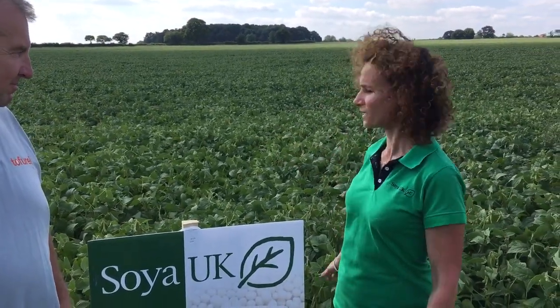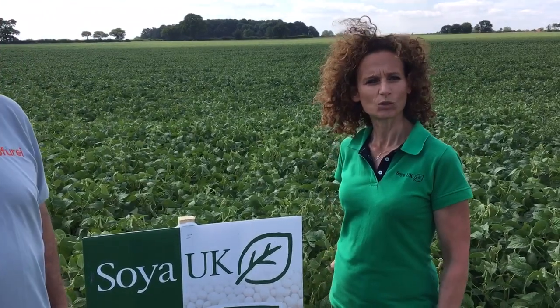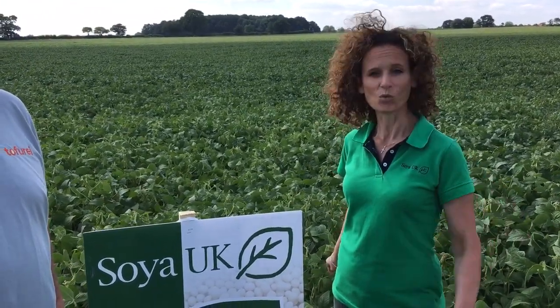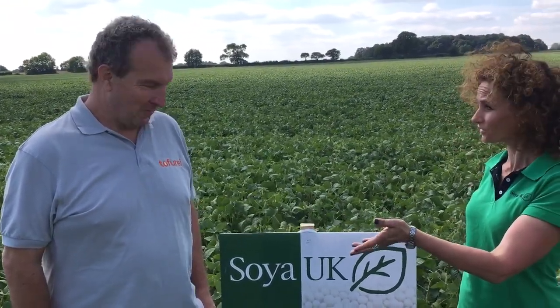Hi, it's Jackie from Soya UK. I'm happy to be in a beautiful field of St Verka soya beans. We're in Tivotshaw St Margaret in Norfolk. It's the 11th of August, and I'm really happy to be chatting here today with Steve Lepa from Tofuurai, who has a shop in Norwich.